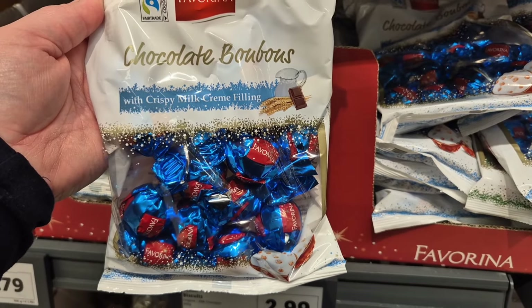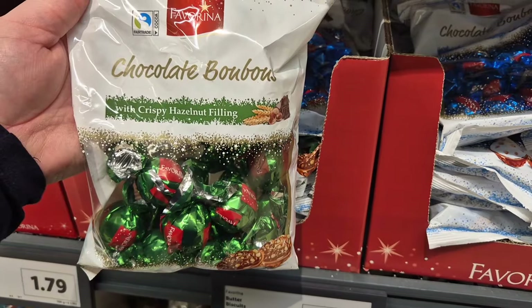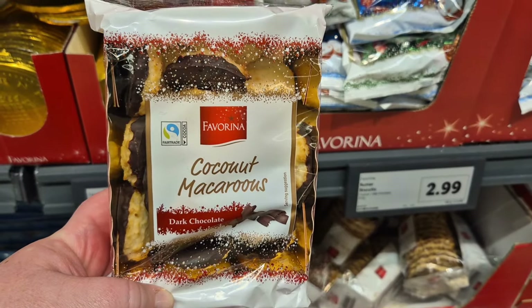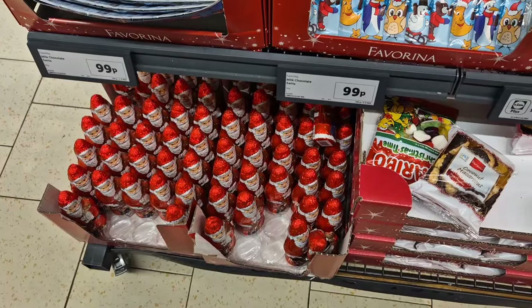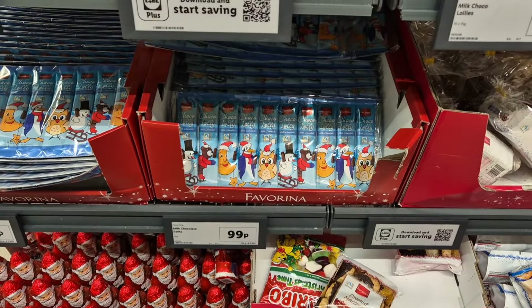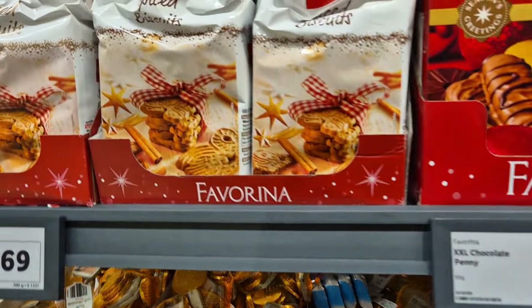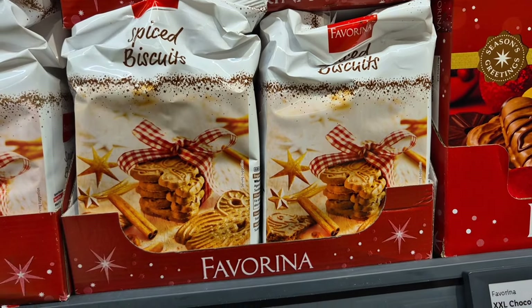A couple more packs of chocolate snacks — you can get the crispy milk creme filling or the hazelnut filling, little bags of chocolates at £1.99. Then some coconut macaroons in the dark chocolate version. They had some Santas, some Christmas lollies, the gold coins in a big bag and a small bag, and also some spiced biscuits to finish off, which sound delicious.